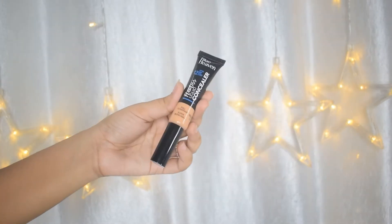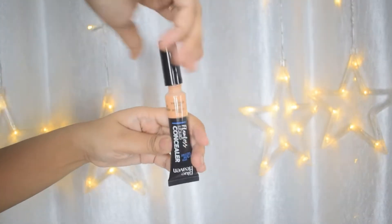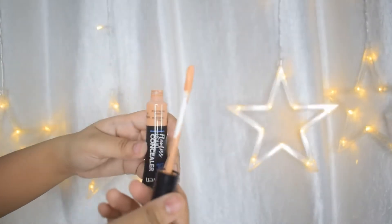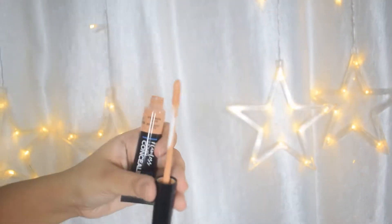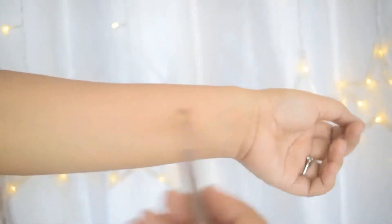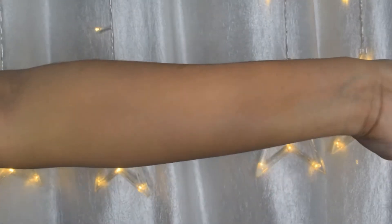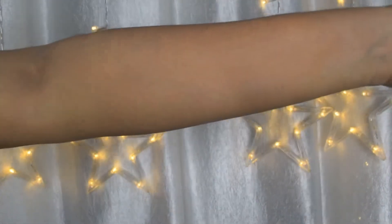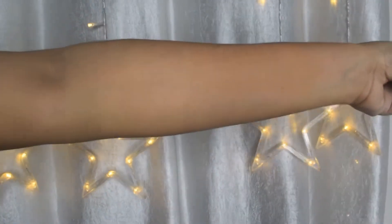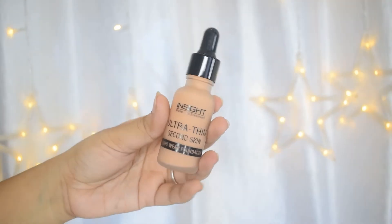Next up is the Blue Heaven concealer. Honestly, this is the worst concealer in this price range. I have used many brands including Swiss Beauty and Insight Cosmetics, and this is the worst concealer I've ever used. It doesn't blend — it has a cakey appearance and a powdery feel, and it's very patchy. It isn't a concealer; it's just a colored liquid. If there's one thing I don't want anyone to buy, it's this.